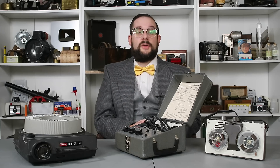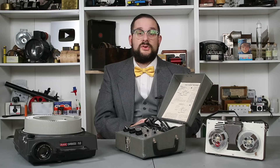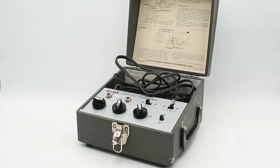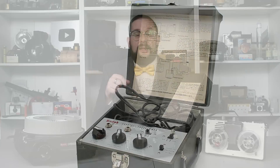Hello everyone and welcome to another video on Our Own Devices. I'm Jean Messier and today we are having a look at a fantastically cool piece of mid-century consumer electronics. This is a Kodak carousel slide projector programmer, and this is exactly the type of vintage gadget that I love looking at on this channel.